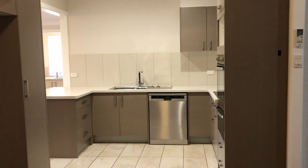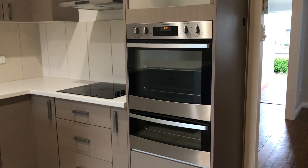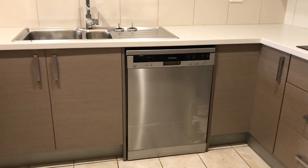Very modern kitchen. You've got your grill, oven separate, hot plates, exhaust, and dishwasher. Please note appliances will not be replaced or repaired if they stop working during the tenancy due to trades availability.